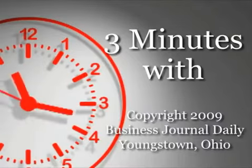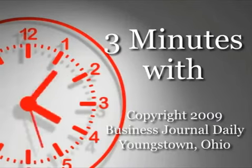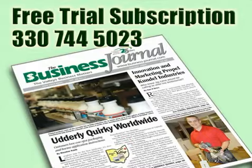So for us we have a competitive edge in that way. Three Minutes with Robert Cundall Jr., Head of Operations for the Crane Division of Cundall Industries. Brought to you by the Business Journal. If you're not reading the print edition of the Business Journal, you're missing comprehensive coverage — exclusive stories about Mahoning Valley business.